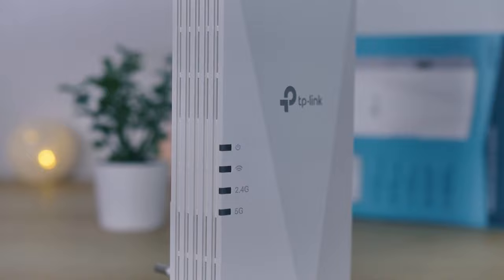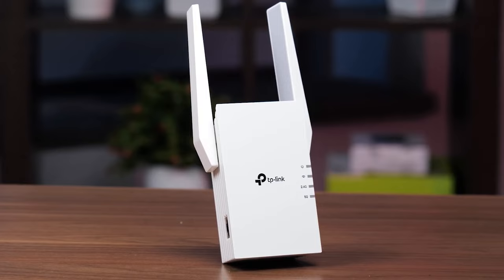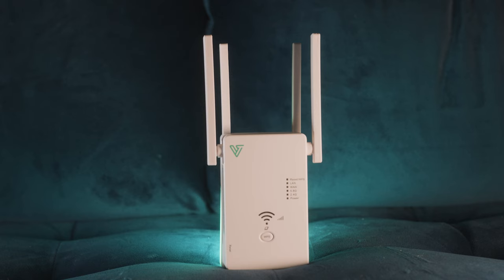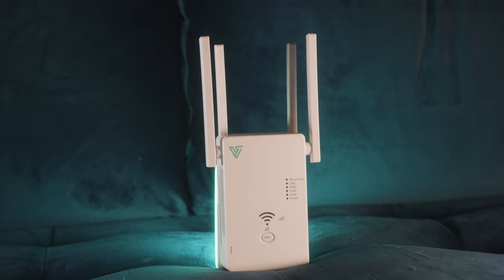The only issue is that a Wi-Fi extender might work great for a friend, but might not be the best for you, because some extenders work better for different situations. That's why I made sure to include options for all types of situations — whether you're a gamer in a big house needing the best speeds possible or just looking for better Wi-Fi coverage, I'll have the perfect Wi-Fi range extender for you.